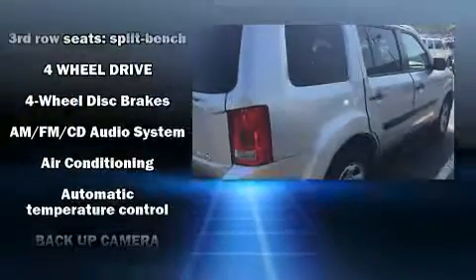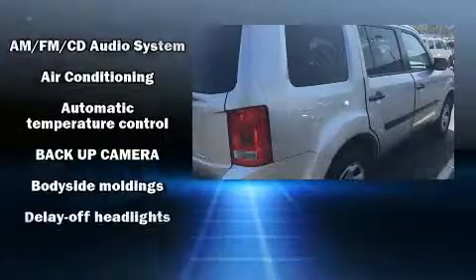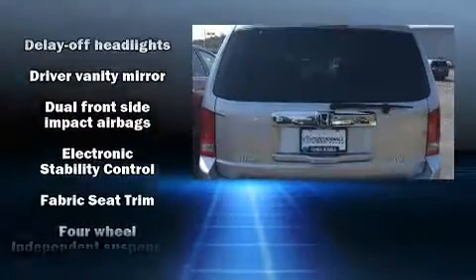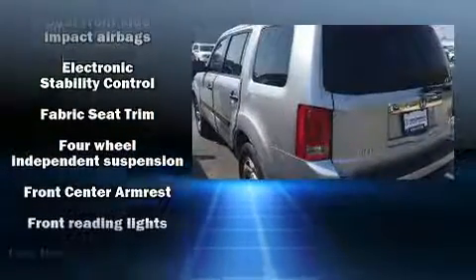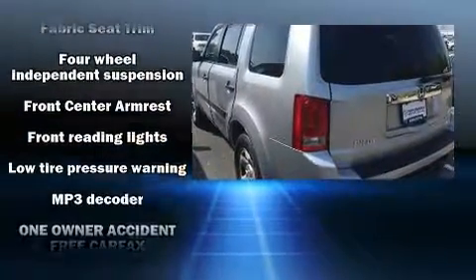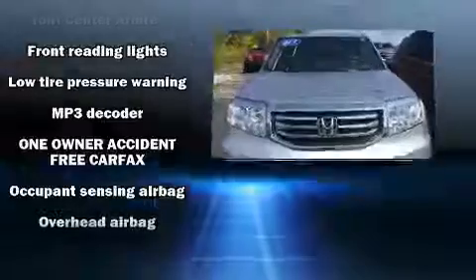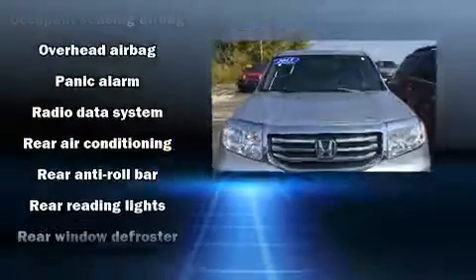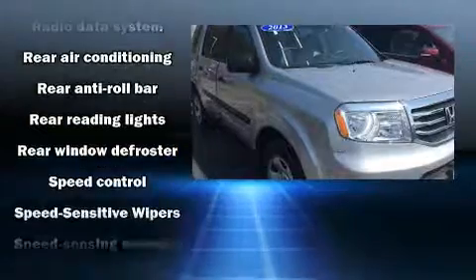Honda ensures the safety and security of its passengers with equipment such as dual front impact airbags, front side impact airbags, traction control, anti-whiplash front head restraint, a panic alarm, and four-wheel disc brakes with ABS. Brake Assist technology provides extra pressure when applying the brakes.